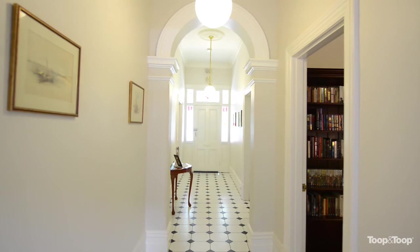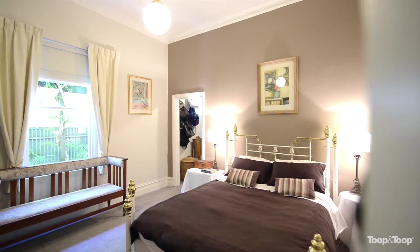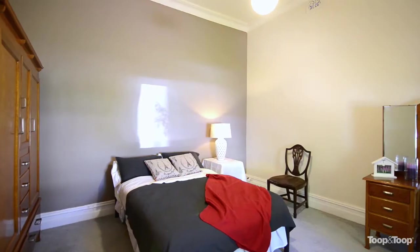Once you get inside, it's got the great old features, plus it's got some modern. Comprises of three spacious bedrooms, main with an ensuite bathroom. The bedrooms are all extra large — they're a fabulous size.